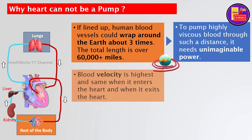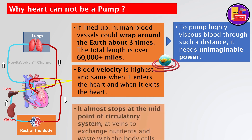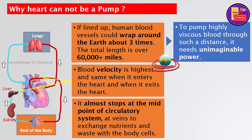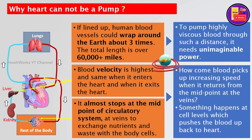Blood velocity is highest and the same when it enters the heart and when it exits the heart. It almost stops at the midpoint of the circulatory system — at the veins — to exchange nutrients and waste with the body cells. So how come blood picks up increasing speed when it returns from the midpoint at the veins? Something happens at the cell level which pushes the blood back up to the heart.